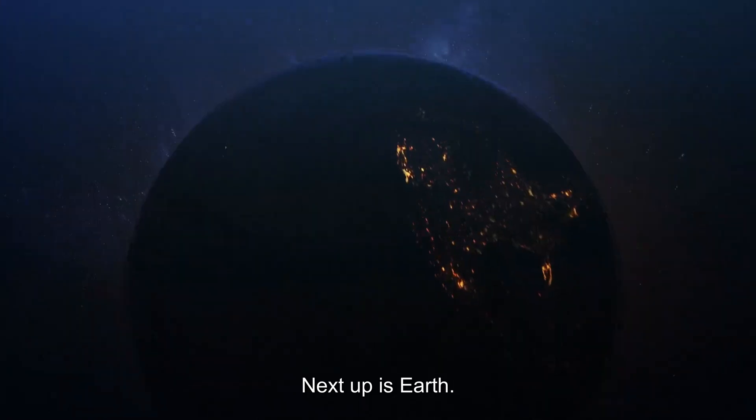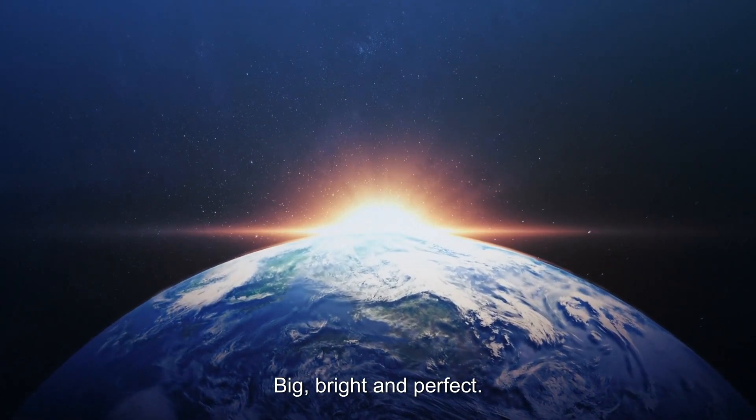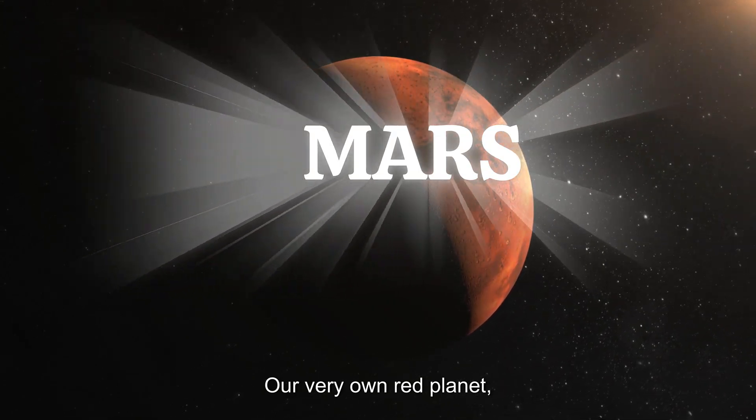Next up is Earth, but you already know how the sun looks from here — big, bright, and perfect. Let's move ahead and go somewhere further: our very own red planet, Mars.